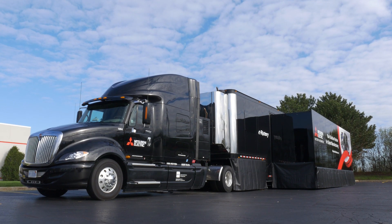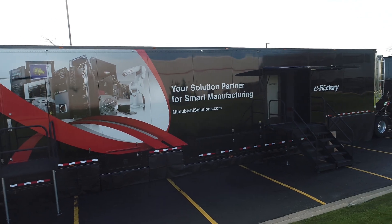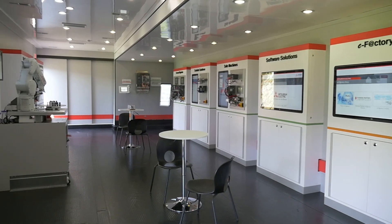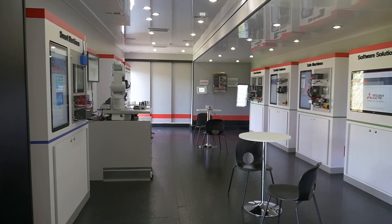I'm really excited about our trailer. The entire interior has been redesigned for our customers. It's much larger than our previous version, which allows us to get more customers in here and they can feel more comfortable.